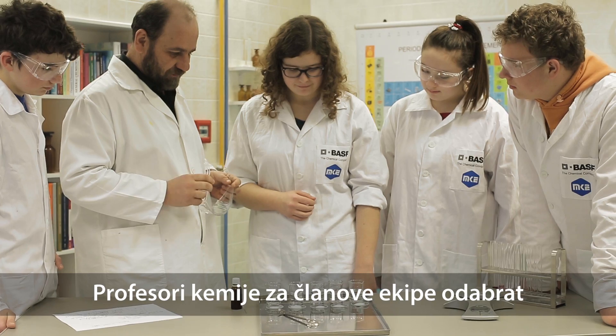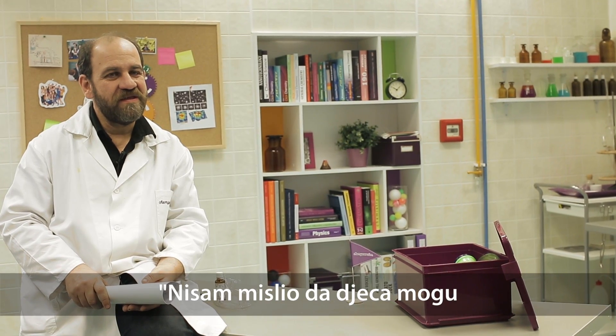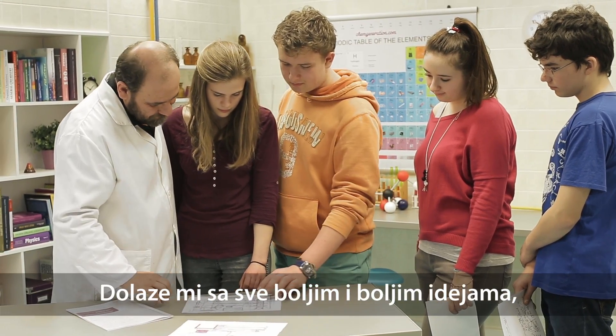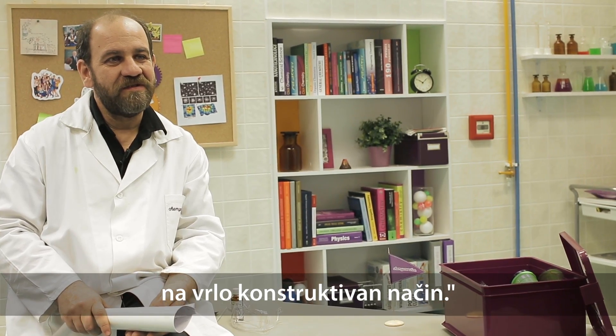Students bringing the best ideas will be chosen to the team by the chemistry teacher. I would have never thought that children have such a creative imagination. They are coming to me with better and better ideas, and they use their knowledge learnt in chemistry lessons in a rather constructive way.